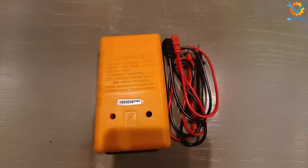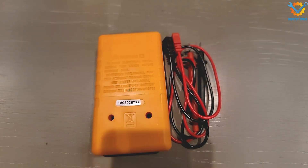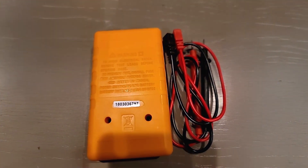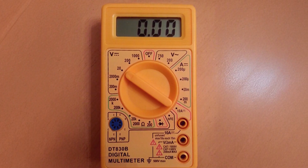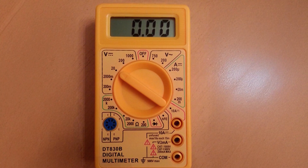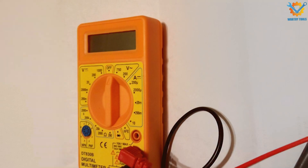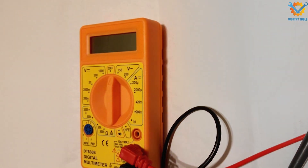With a durable construction, the Hiltek 40508 is built to withstand the rigors of everyday use. It is designed to handle voltages up to 600V, ensuring safety during high-voltage measurements. The multimeter's battery life is commendable, providing extended usage between charges.